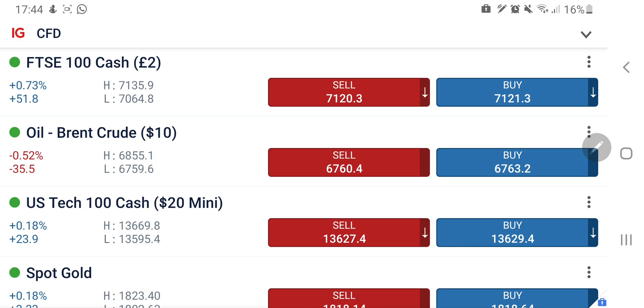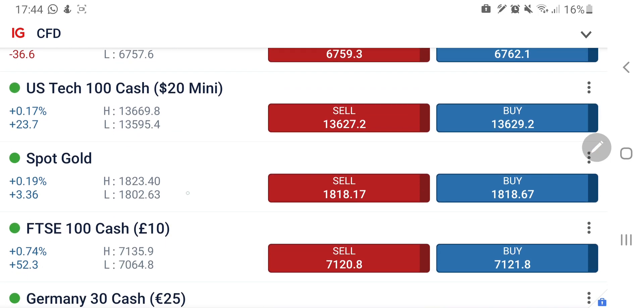Dow Jones however did not achieve the downside target of 34,100, but limited itself to 34,190 levels. It did achieve the upside target of 34,380 and above. So today let's start the analysis and I hope you all are profiting.